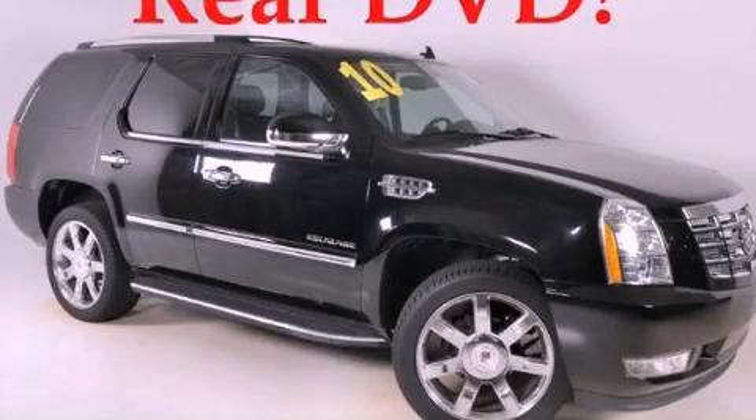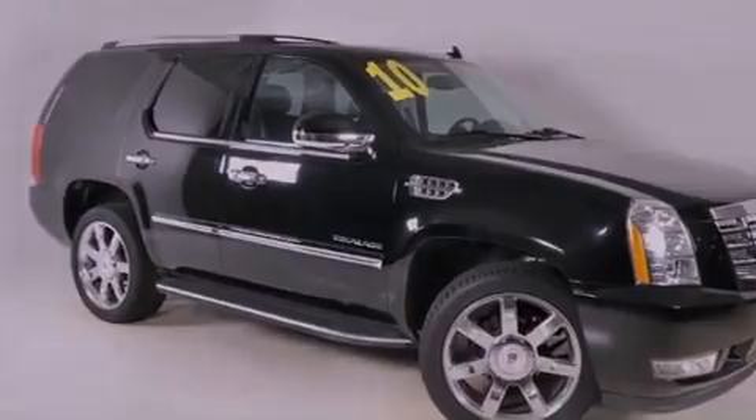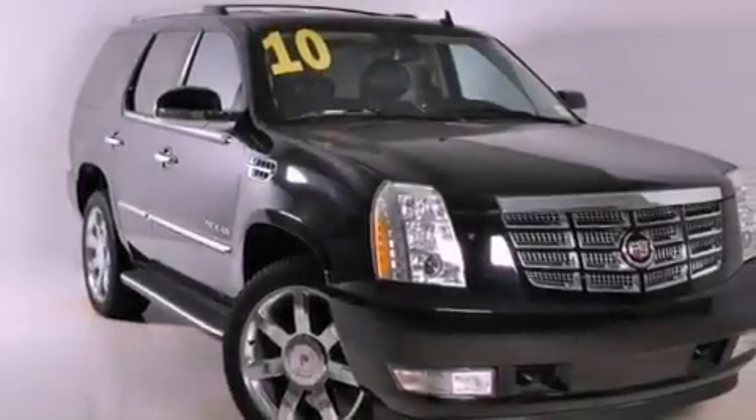This is a 2010 Cadillac Escalade, a great fit and finish. It features a 6.2-liter, eight-cylinder engine, an automatic transmission, and all-wheel drive.